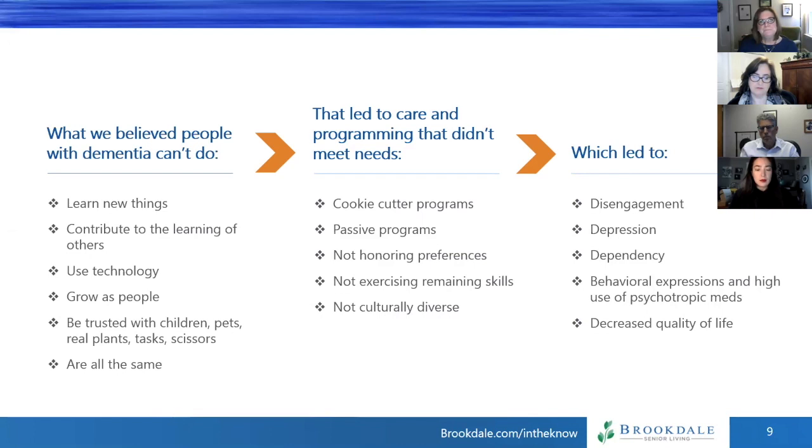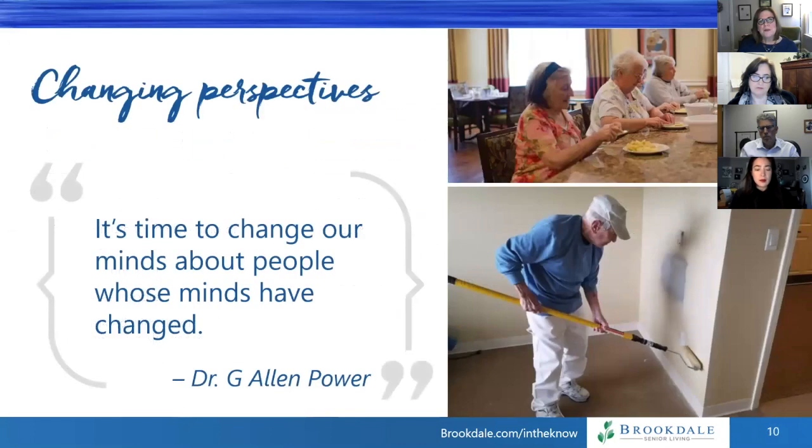Our changing perspectives. My friend Dr. Alan Power has a great quote: 'It's time to change our minds about people whose minds have changed.' That's really, really important.